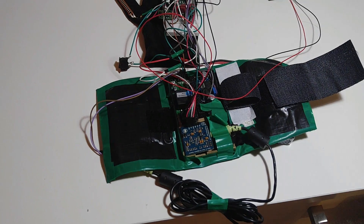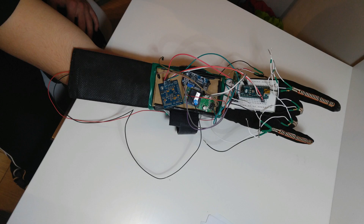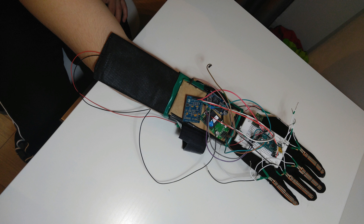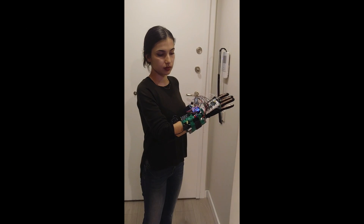We recognized that these people have really difficult times when there is no one able to communicate with sign language. For this purpose, we developed a glove prototype — the Sign Language Glove — which is able to vocalize sign language. It is designed for speech and hearing impaired people to help them communicate easily with people who don't know sign language by recognizing hand gestures.